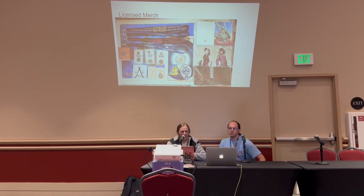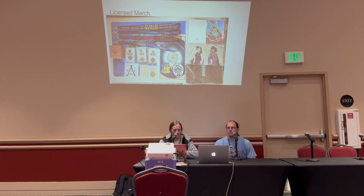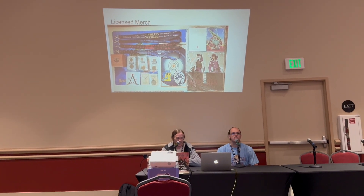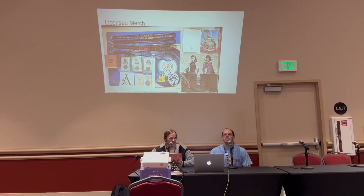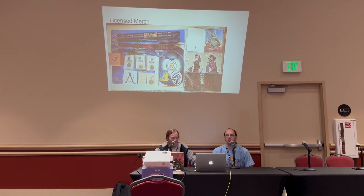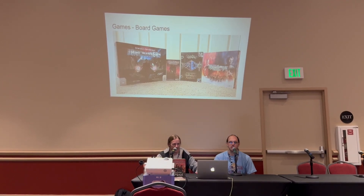One very expensive licensed merch item is the foil Roshar map — a really nicely done foil map, I think 24 by 36 inch. That thing goes for around a thousand dollars if it's in good condition, because those things bend easily.